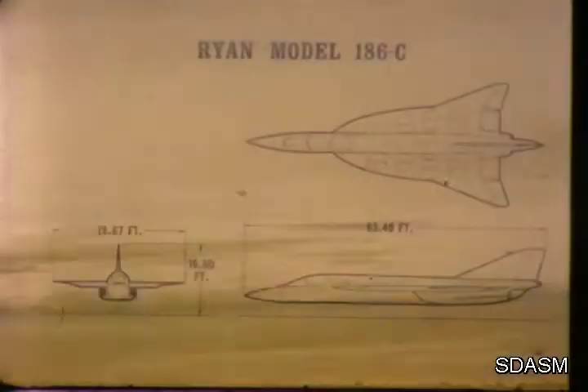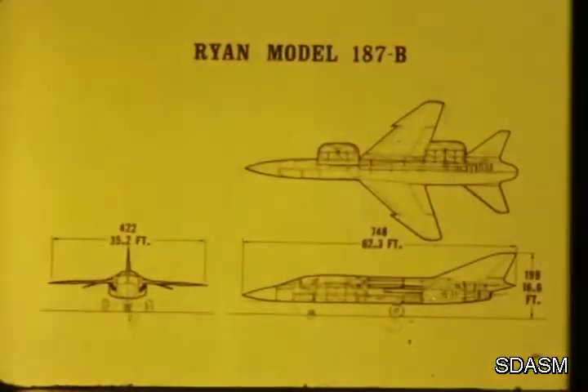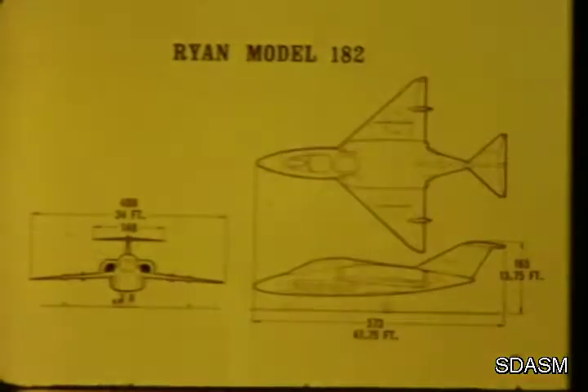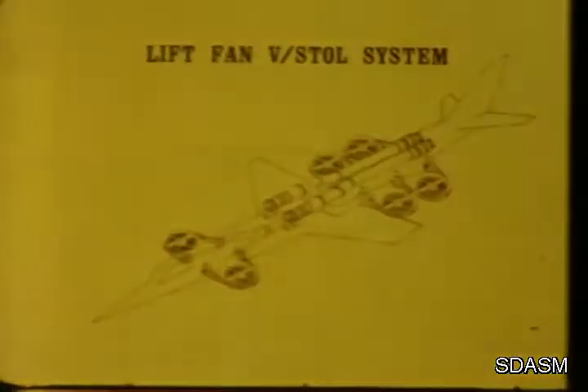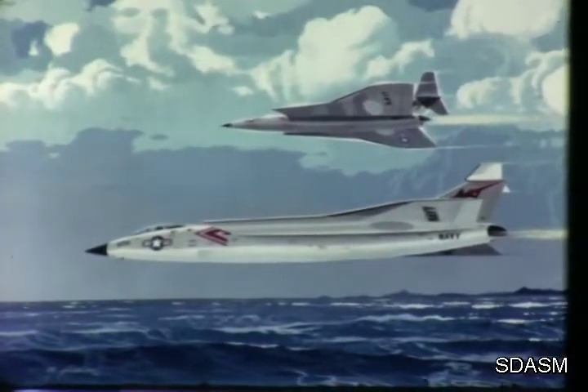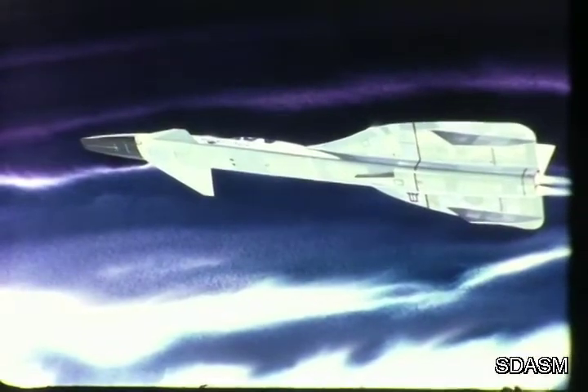This research aircraft has flown at over 400 knots, but the basic Vertifan design lends itself to a speed spectrum of zero to supersonic. Ryan design studies show many configurations with various engine and fan arrangements to accomplish a variety of military missions at supersonic speed. Engines can be matched to the aircraft mission conditions rather than for the high thrust usually required for vertical flight operations.